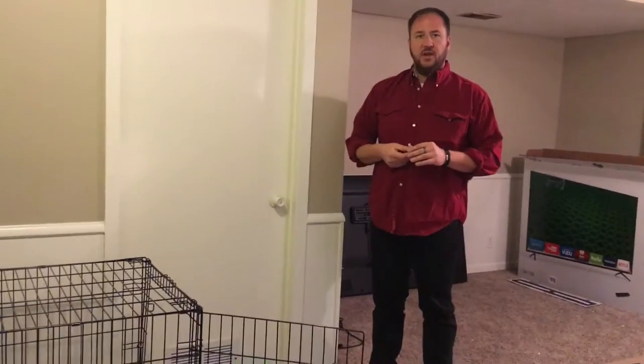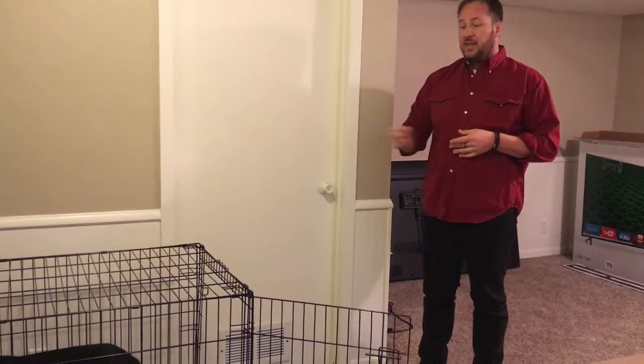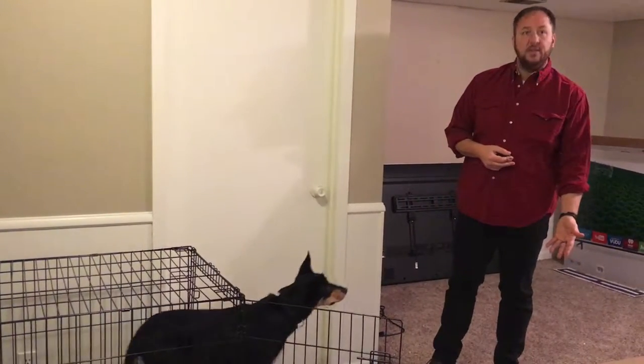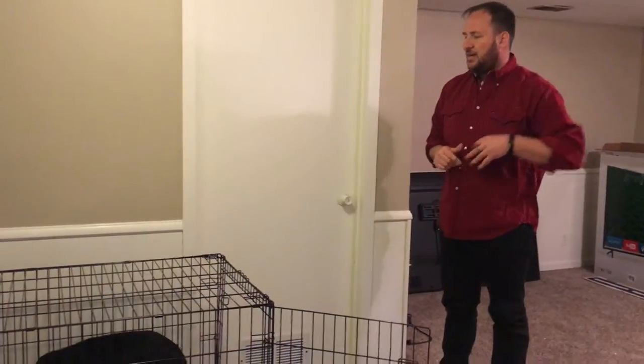We're going to toss a treat in there — we're not going to entice him, we're going to let him go get it on his own. When we do, we say the word. I'm going to say 'Casa' the second the treat touches his lips, and then we let him leave. He's already lingering in there a little bit. Casa.